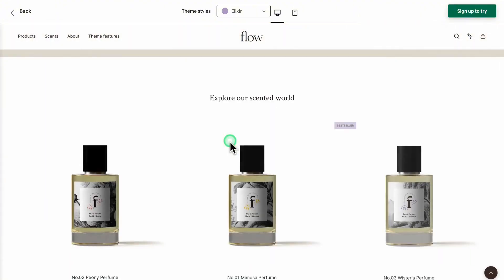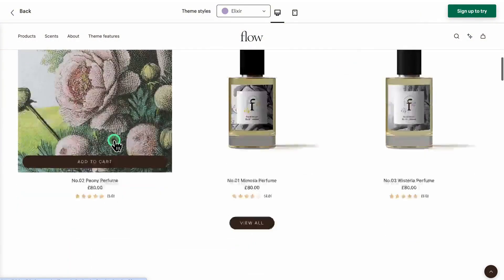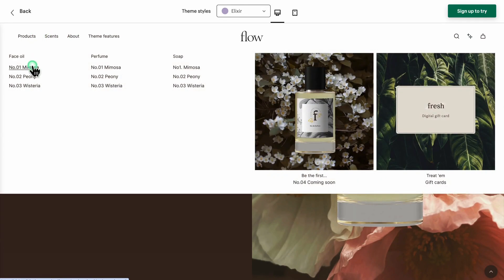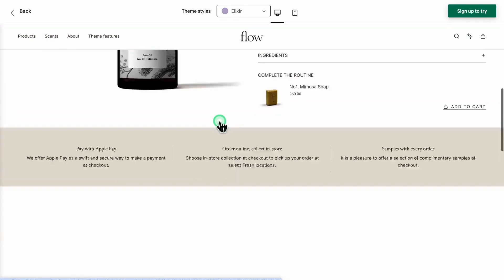Elixir is sleek and modern, with a focus on high-quality visuals — ideal for beauty and cosmetics brands that rely on strong imagery to showcase their products.